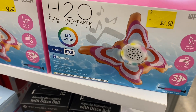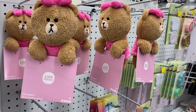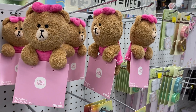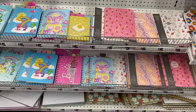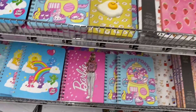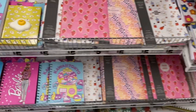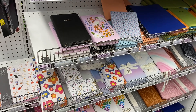They have a floating inflatable speaker for $7 — that's really cool. They also have stationery for $5, fun notepads, and planners and diaries featuring Barbie, Care Bears, and My Little Pony, all for $5.